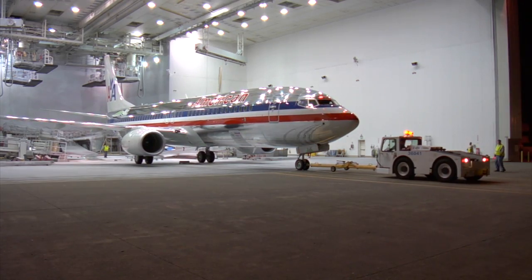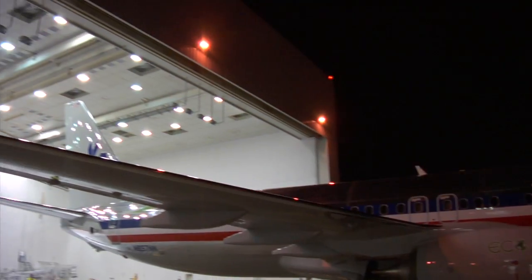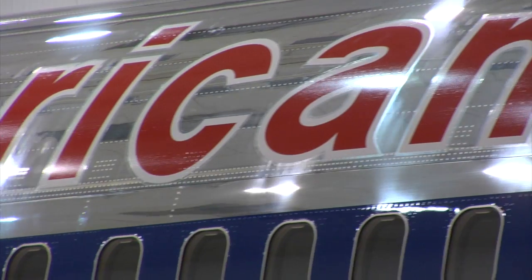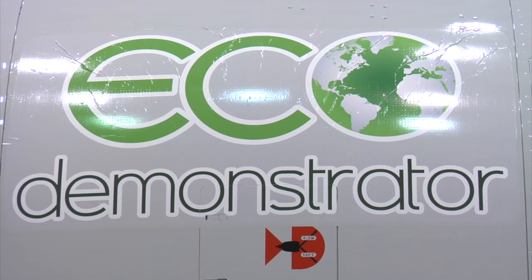Typically when a Boeing commercial airplane like this American Airlines 737-800 rolls out of the paint hangar, it's a good sign the plane's about to be delivered to the customer. But this isn't your typical airplane. This is the EcoDemonstrator.